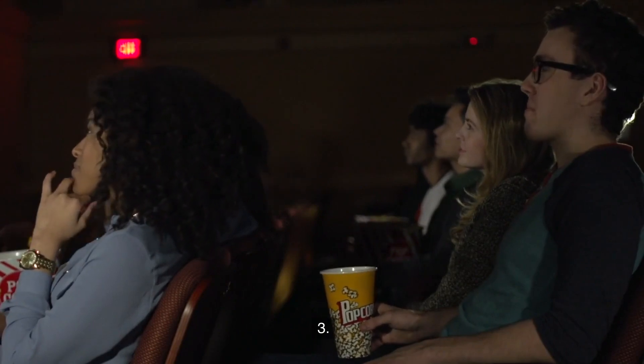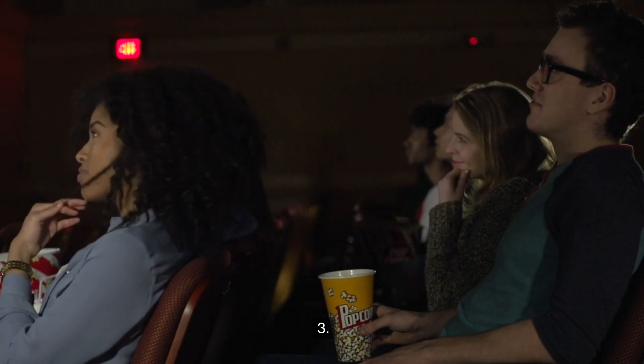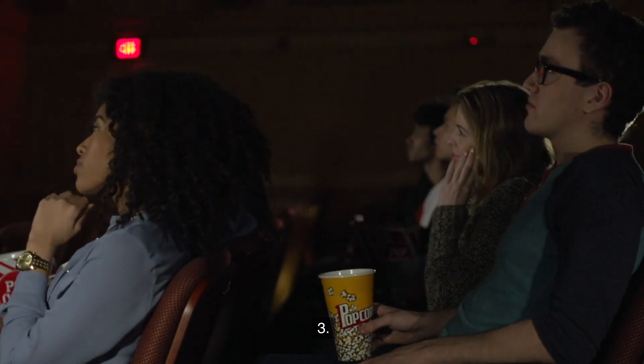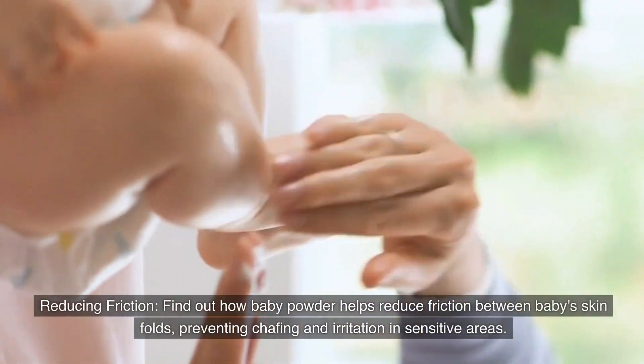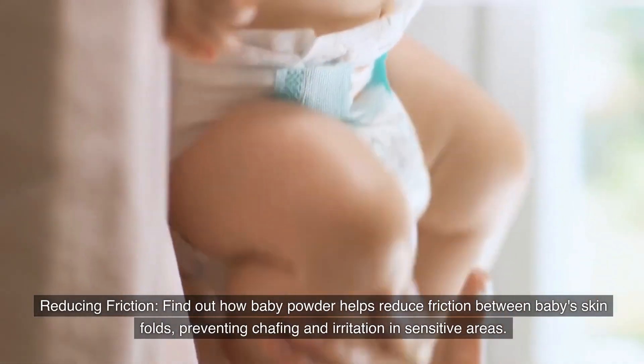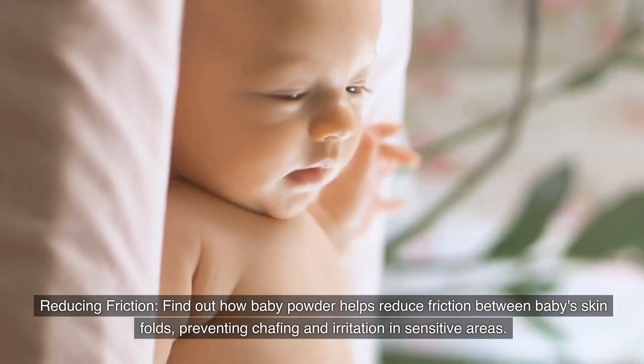Number three: Reducing friction. Find out how baby powder helps reduce friction between baby skin folds, preventing chafing and irritation in sensitive areas.